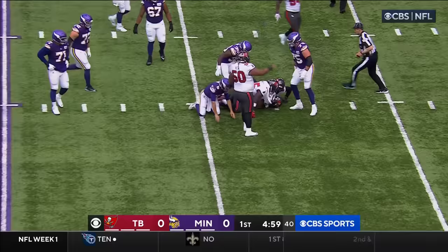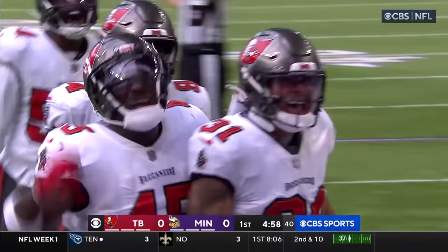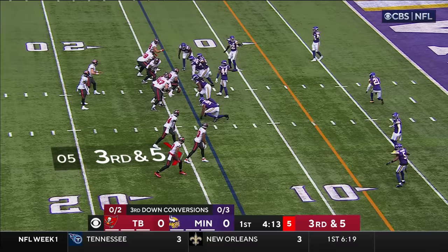Third and six. Pressure's coming, Cousins is decked, the ball is out — and the Buccaneers have it! Antoine Winfield Jr. comes away with it.